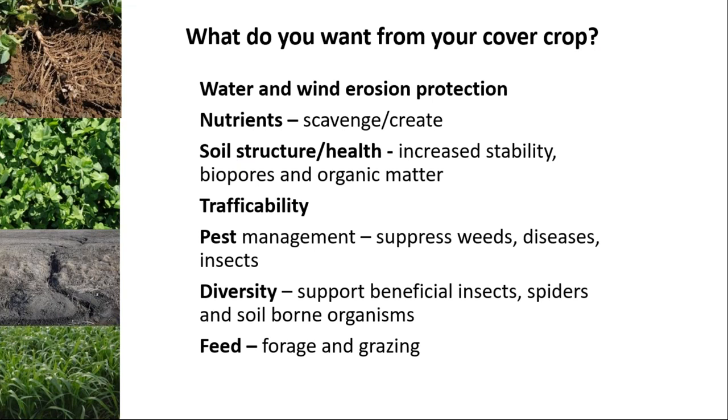What do you want from your cover crop? What's your goal? Are you looking for water and wind erosion protection? Are you needing to scavenge or actually grow some nutrients? Are we looking to build better soil structure or soil health by increasing soil stability, allowing better water infiltration, more biopores, or increasing organic matter? And then there's trafficability — are we looking for a cover crop to make infield operations a little bit better, say late fall? Then there's pest management: suppressing weeds, diseases, insects. And overall biological or ecological health — increasing diversity by supporting beneficial insects, spiders, and soil-borne organisms like beneficial nematodes.